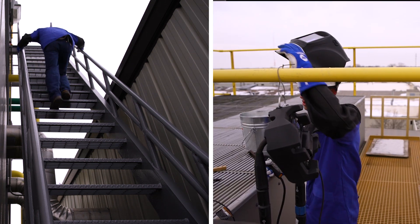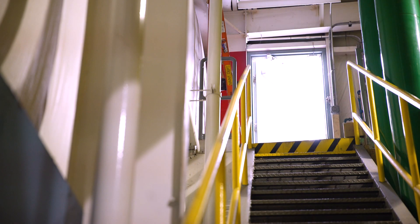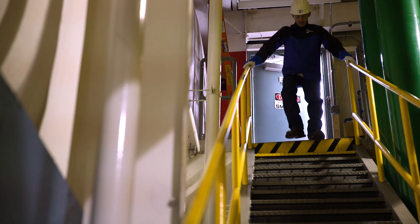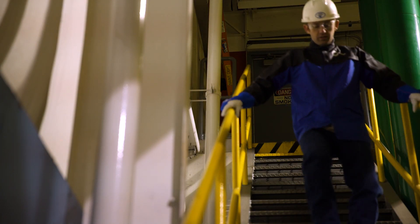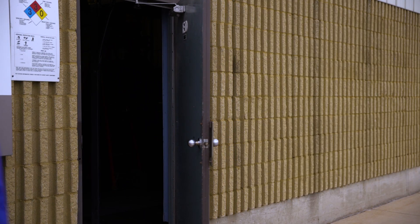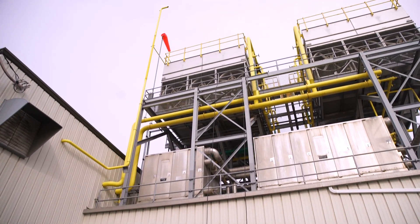On the left, the welder without ArcReach hasn't even made it down the first flight of stairs. If you have multiple welders on site and they all need to periodically make adjustments to their welding process and parameters throughout the day, how much is that travel time costing you over the duration of the project? How much excess exposure are you subjecting your welders to for a potential slip, trip, or fall hazard? You do the math.